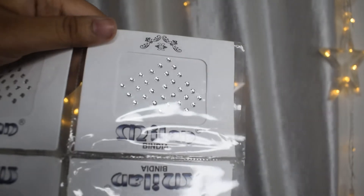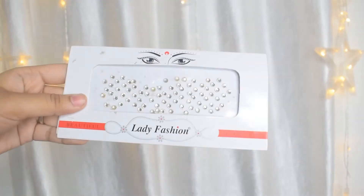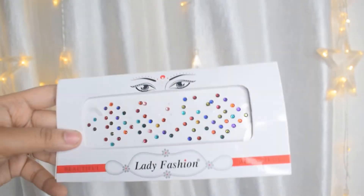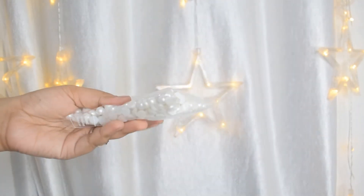Next up are these rhinestone bindis. They are actually real bindis, but you can obviously use them in your makeup looks — bindis are things you put on your face. These come in silver, gold, and multicolor, so you get six packets: two silver, two gold, and two multicolor, in two different sizes each.